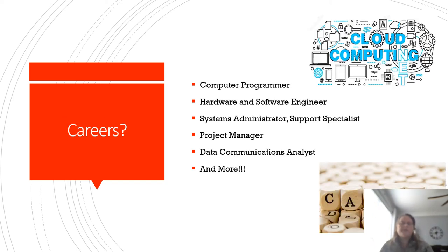In addition, they're going to explore careers. These careers may include things like a computer programmer, hardware and software engineer, systems administrators, and a system support specialist, project manager, data communications analyst, and more.